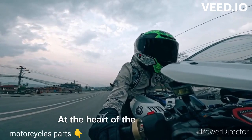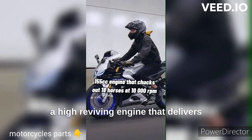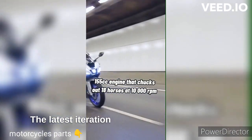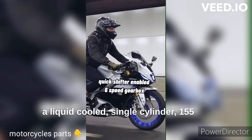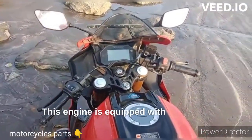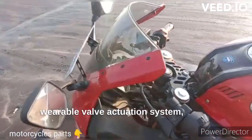At the heart of the YZF-R15 lies a high-revving engine that delivers impressive performance. The latest iteration of the bike is powered by a liquid-cooled single-cylinder 155cc engine, equipped with advanced technologies such as fuel injection and a mass-variable valve actuation system.